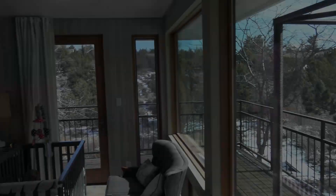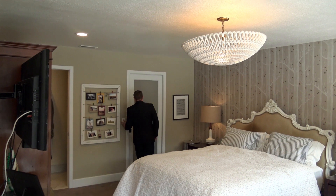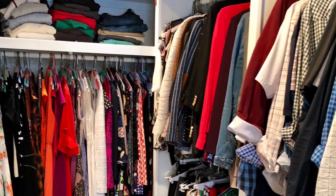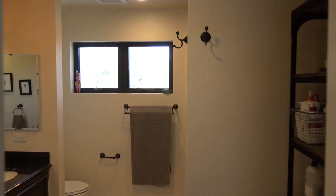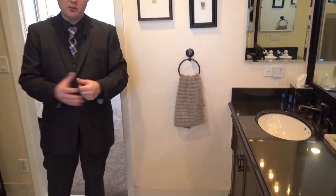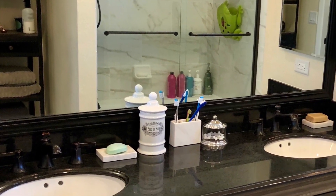In the master bedroom, you also have oversized windows and a door that leads out to a private deck. The master closet has a frosted glass door — it's California style with plenty of shelving. In the master bathroom, we have a tub-shower combination with marble tile and oil-rubbed bronze fixtures throughout. The cabinetry is absolutely beautiful.